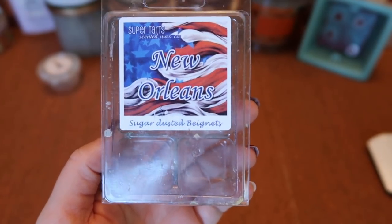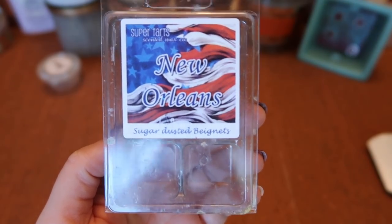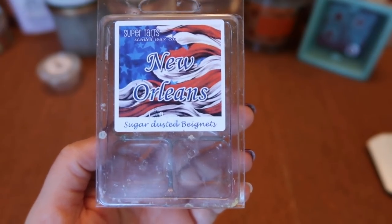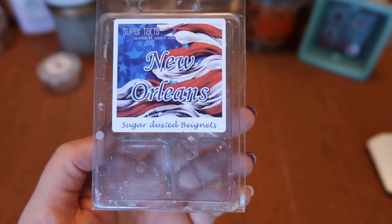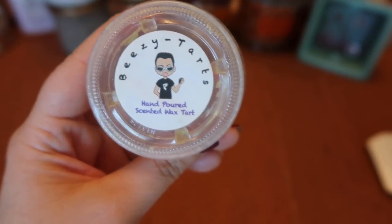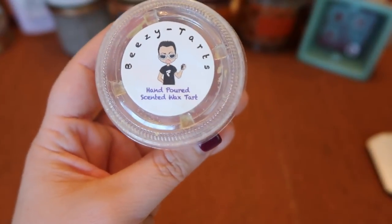I finished a clam of Super Tarts New Orleans — sugar-dusted beignets. An oddly sweet bakery scent — I say oddly because there was this odd undertone I just could not put my finger on. Sometimes when melting it I thought I liked it, but mostly that odd undertone put me off. It was strong though — about an eight and a half for one cube in my 20-watt warmer and a seven and a half in the bulb warmer.